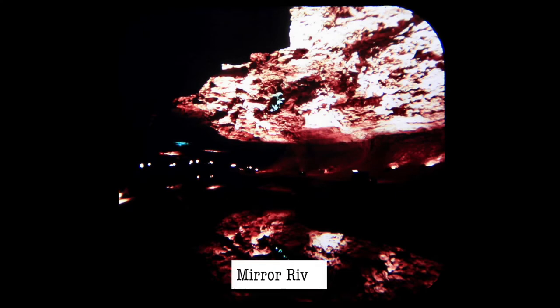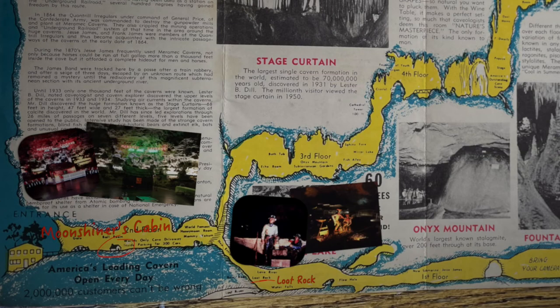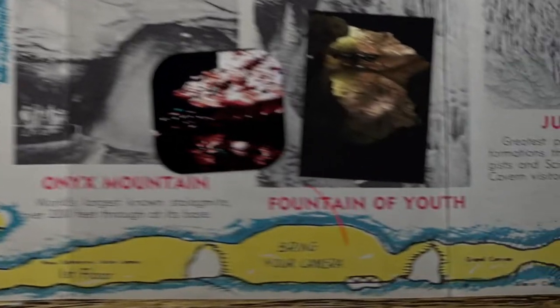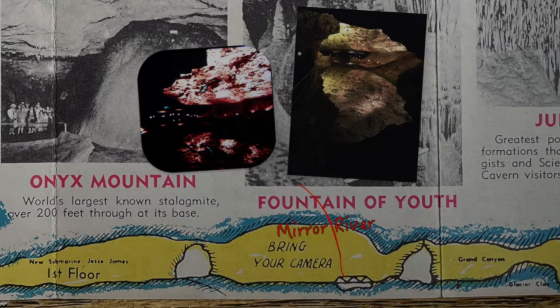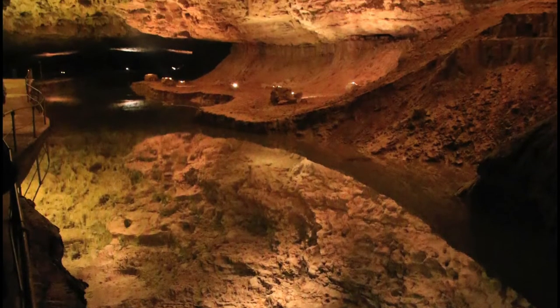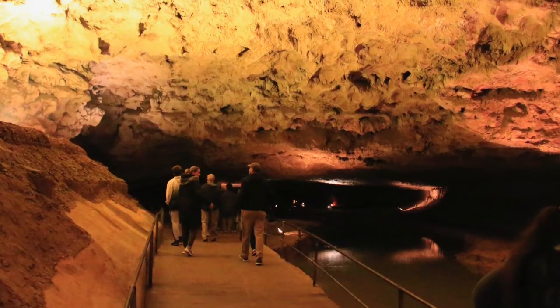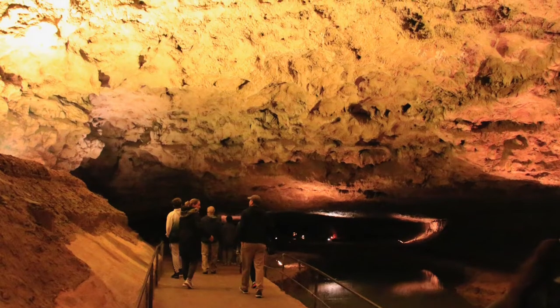The Mirror River is a shallow river that reflects the ceiling and really makes you feel like you're overlooking a grand canyon, although the water's only a couple inches deep. This was my favorite part of the tour. The sound of the rushing water in the cave is pretty awesome, although I think they might add that effect since it seemed to stop as we walked away.